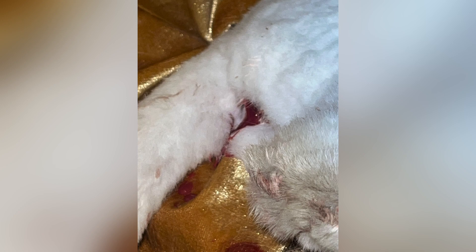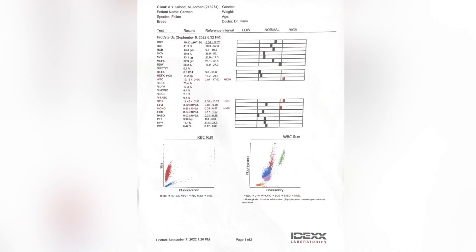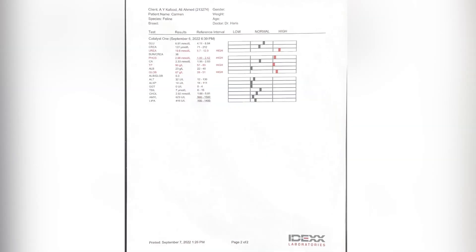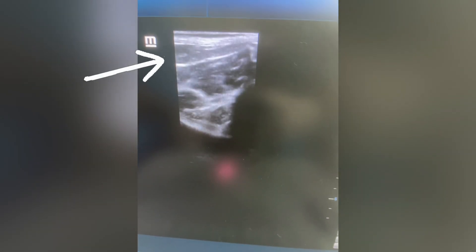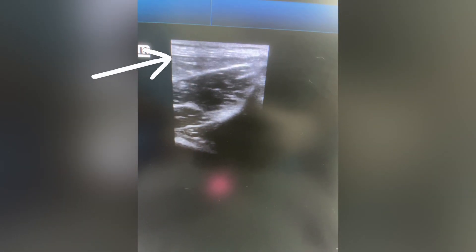We were suspecting pyometra and ran our diagnostics, which clearly showed inflammation and infection — the diagnosis was confirmed. There was also an incidental finding that the kidney was compromised in this patient. It was a complicated case where we had to manage both the kidney issue and the main infection.